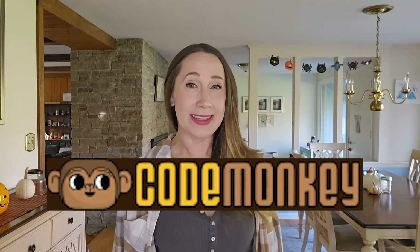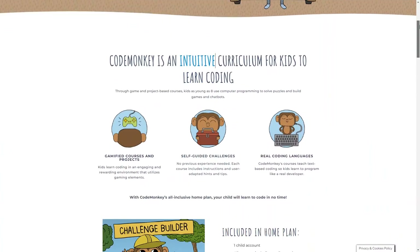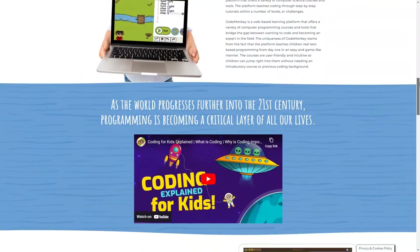Today we're going to learn about an online kids coding program called CodeMonkey that teaches kids to code using real coding languages. This is a computer coding program that can be used for kids from pre-K through 8th grade and there's a lot to it. I'm really excited to show it to you, so let's go.